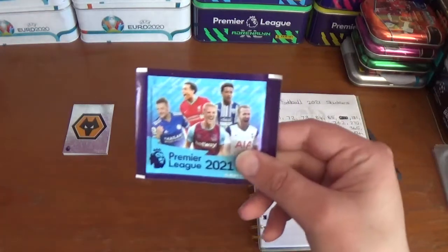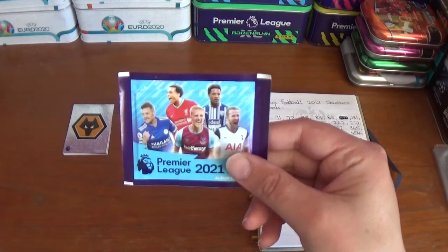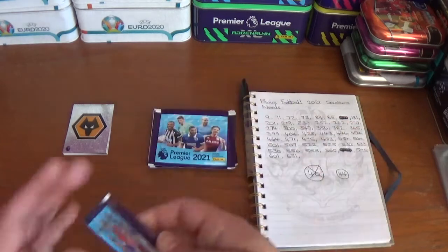Into the next pack featuring Jamie Vardy, Trent Alexander-Arnold, Matthias Pereira, Thomas Suchek, and Harry Kane on the packet.